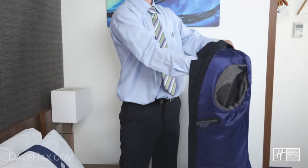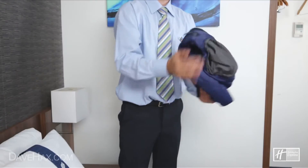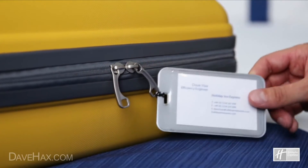If you need to pack a suit jacket, turn it inside out and fold it like this. This helps to keep it clean and prevents creases. And why not use a business card instead of a luggage label?